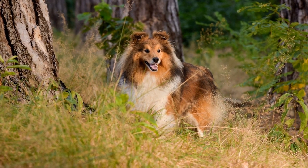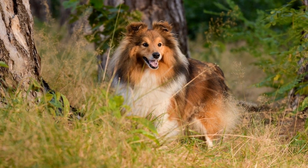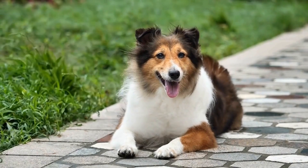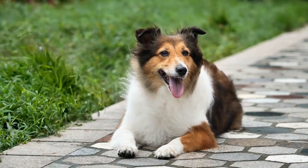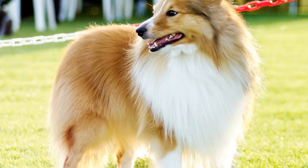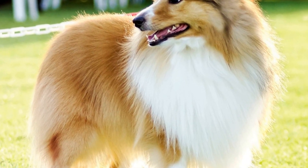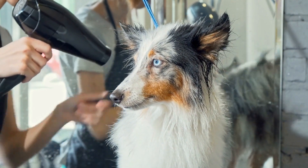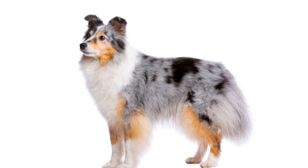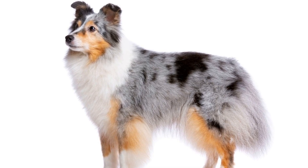In conclusion, understanding the grooming needs of Shetland Sheepdogs based on their coat type is vital for their overall health and well-being. Rough-coated Shelties require more frequent brushing, regular bathing, and occasional trimming to prevent matting and tangles. Smooth-coated Shelties have lower grooming requirements but still need regular brushing and bathing. Regardless of the coat type, routine ear cleaning and nail trimming are essential for all Shelties. By taking proper care of their coat, Shetland Sheepdogs can maintain their beauty and remain healthy companions for years to come.